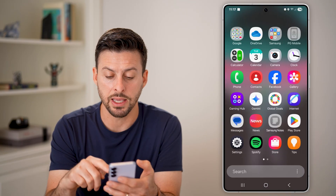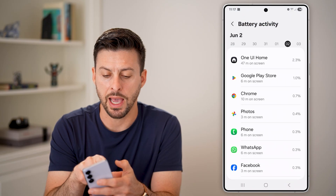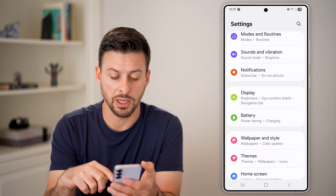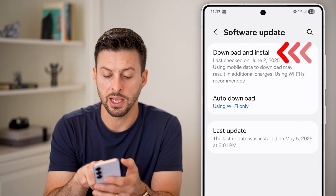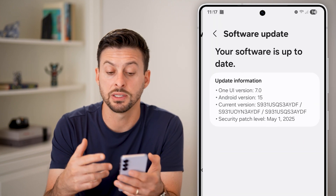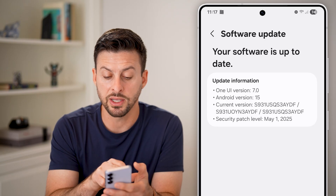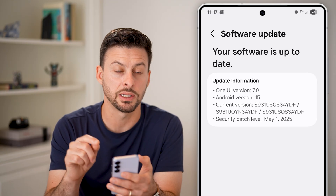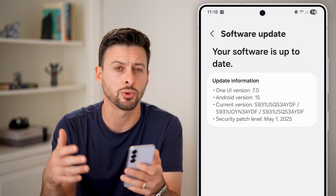Next, go back into your settings — swipe up and tap on settings again. Scroll all the way back to the beginning, then scroll down to the bottom and tap on software update and download and install. This will check in with Android to see if everything is good to go, and show you if there's an update available. Otherwise, it will show you your security patch level. Make sure that is a recent security patch — not something that says no security patch or is from a long time ago.